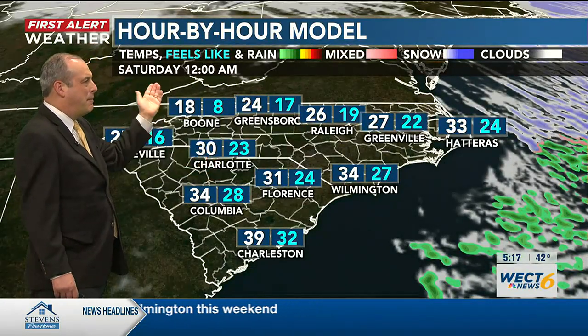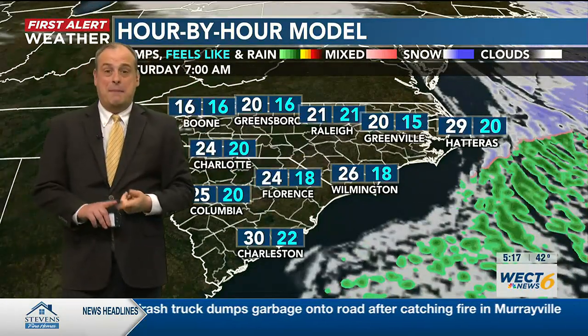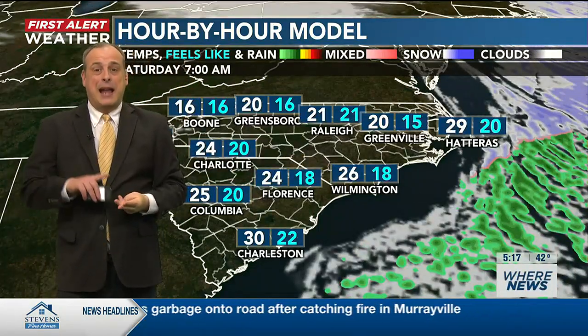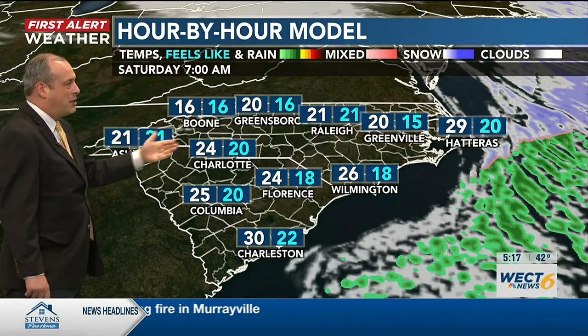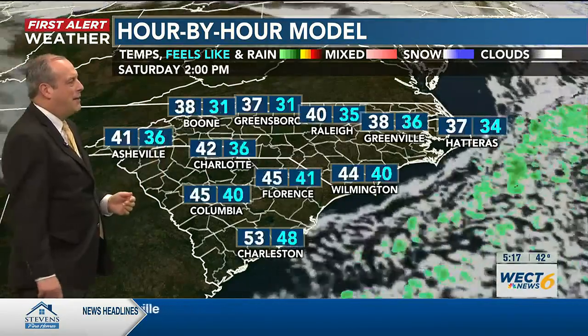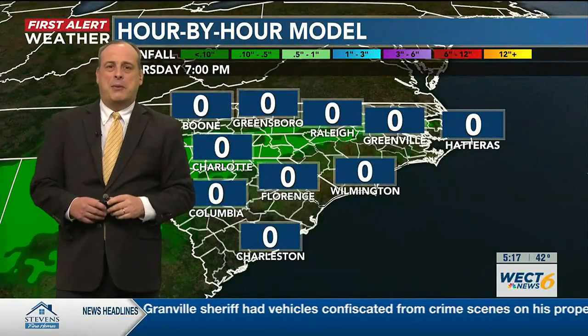A little bit of sunshine may get highs close to 50 degrees tomorrow afternoon, but temperatures are going to take a nose dive as we head towards tomorrow night. Look at that — 34 degrees by midnight tomorrow night, with a feels-like temperature down to 27. We're talking about a three P's night: pets, pipes, and plants, as you head towards Saturday morning. Temperatures starting off in the mid-20s, with feels-like temperatures dropping down into the teens. Highs only in the 40s Saturday afternoon, but eventually warmer weather will make a return.